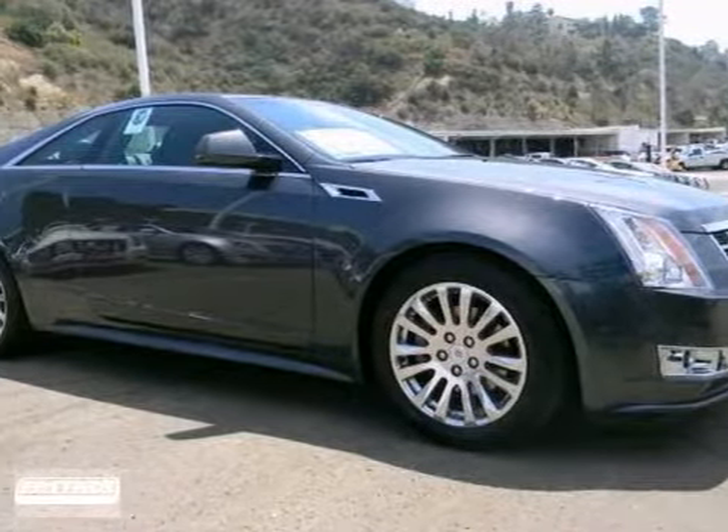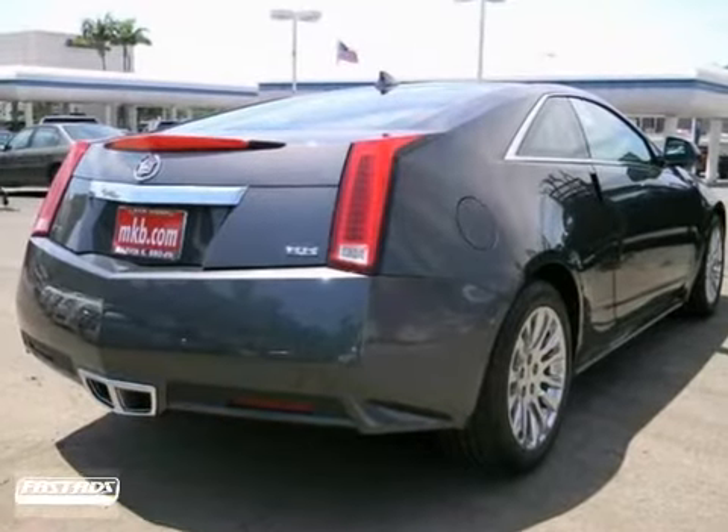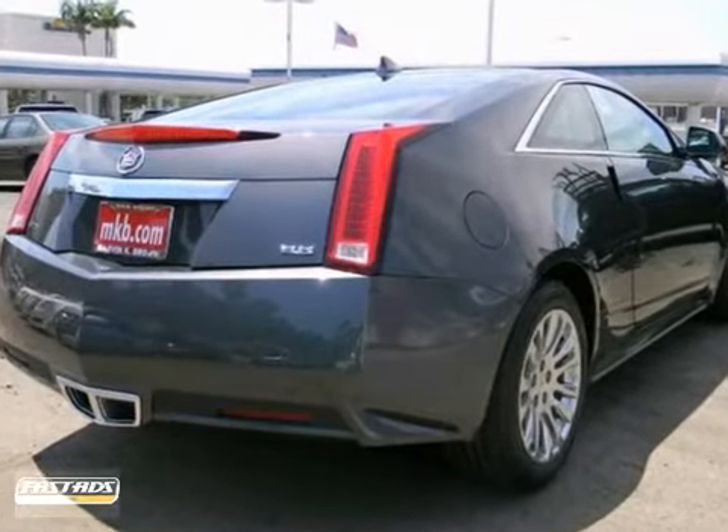The lines between practicality, performance and comfort blur together with this 2013 Cadillac CTS Coupe.